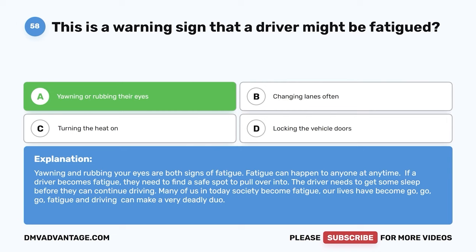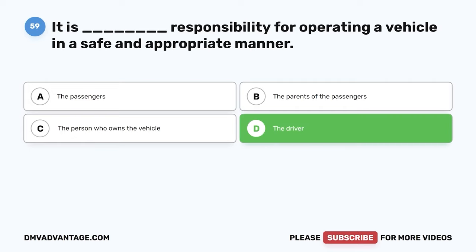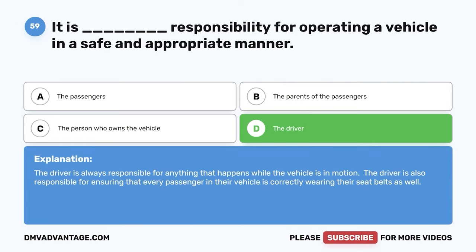Question 59: It is whose responsibility for operating a vehicle in a safe and appropriate manner? A: The passengers. B: The parents of the passengers. C: The person who owns the vehicle. D: The driver. The correct answer is D, the driver. The driver is always responsible for anything that happens while the vehicle is in motion, and is also responsible for ensuring that every passenger is correctly wearing their seatbelt.